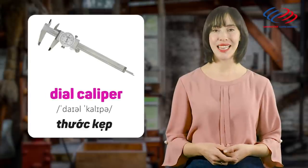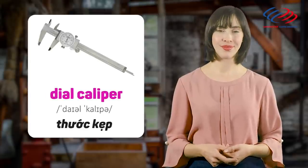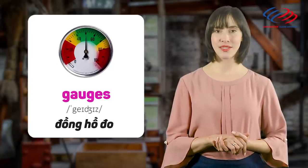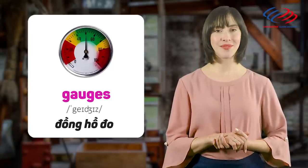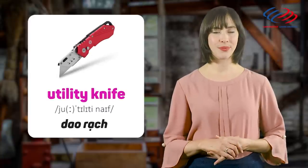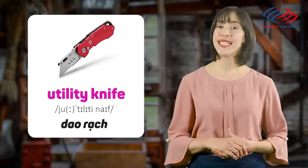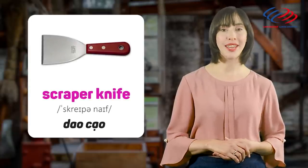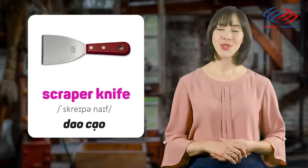Dial caliper. Gauges. Utility knife. Scraper knife.